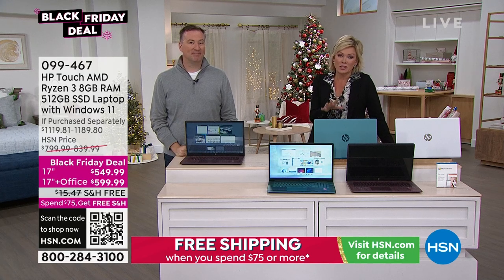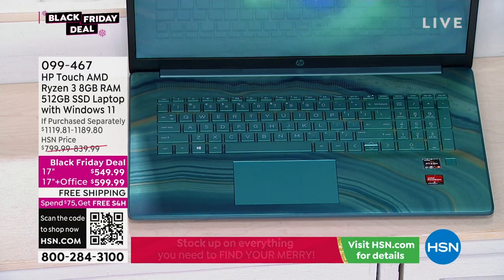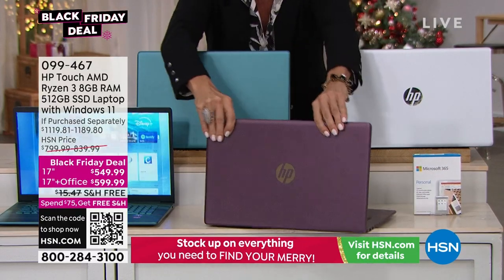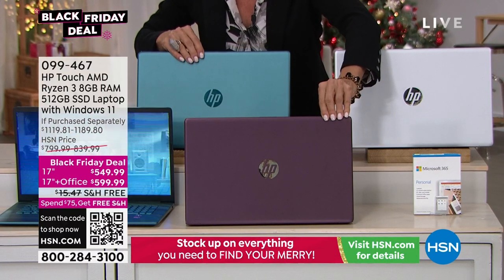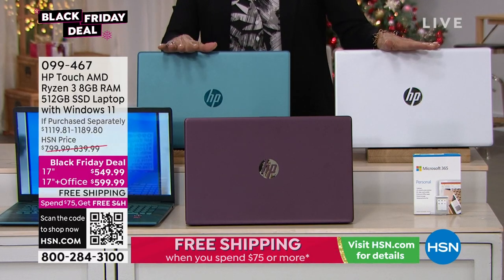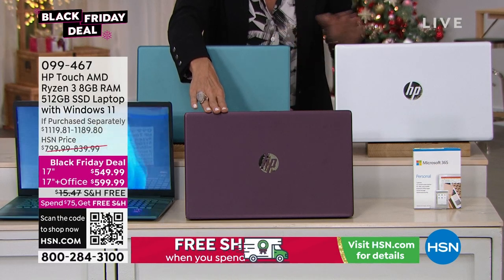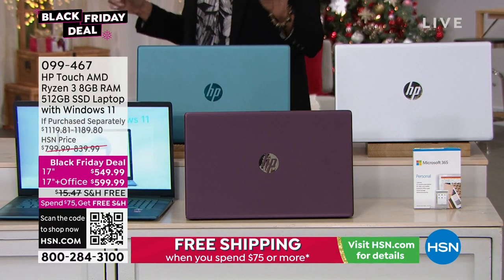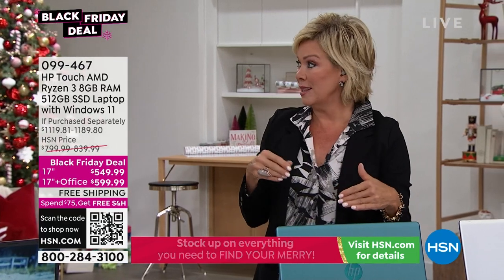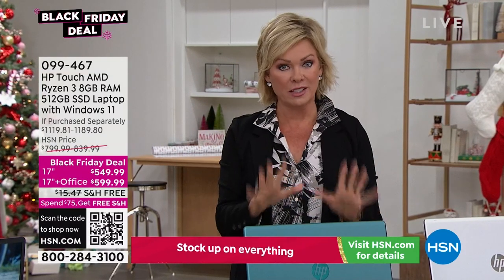If you want the teal, we only have it with Office now — the one without Office is gone. We have the aubergine with and without Office. We have the silver with and without Office. The item is 99467. It's $250 off today as a Black Friday deal. Total across all colors and configurations, I think we've got about 200 to 250 combined. HP and HSN have a great relationship and do special things together — these exclusive keyboard designs, done just for us, can't be found in any stores.